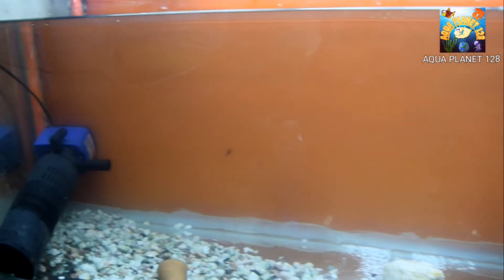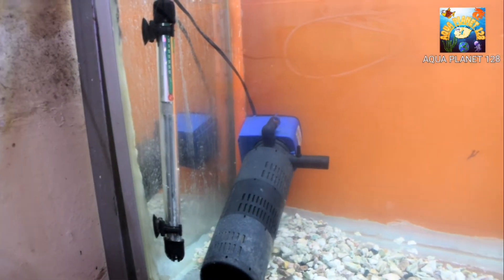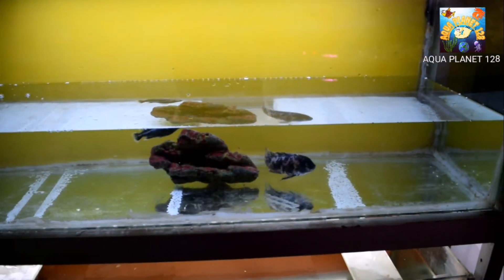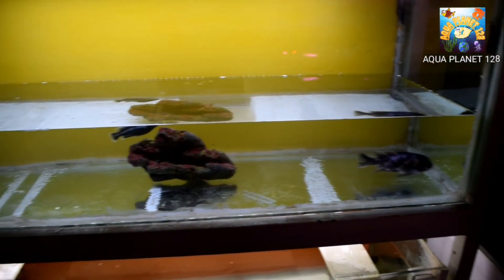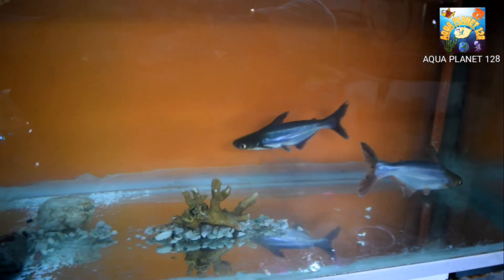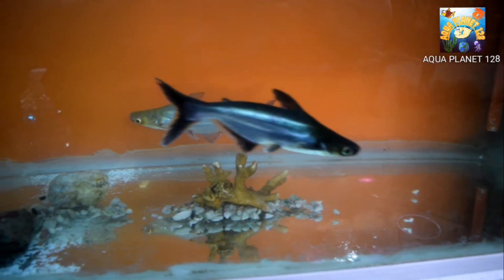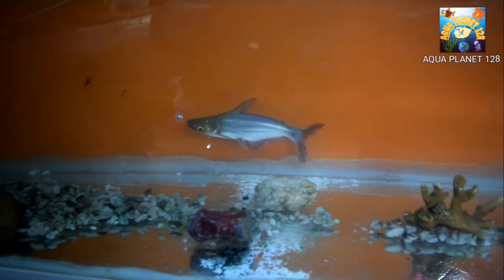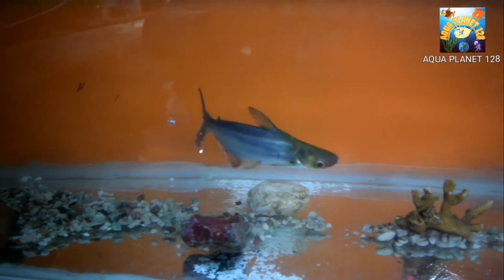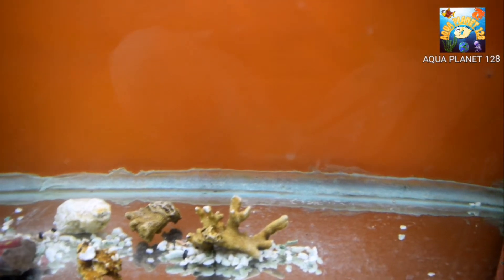We have done everything — we've added the medicine, set the heater, and we have a power filter as well. We have separated the cichlids into the other tank. Now we have to wait. We are going to turn off the lights and leave the fish undisturbed, because light may stress them. I will update you after one week.